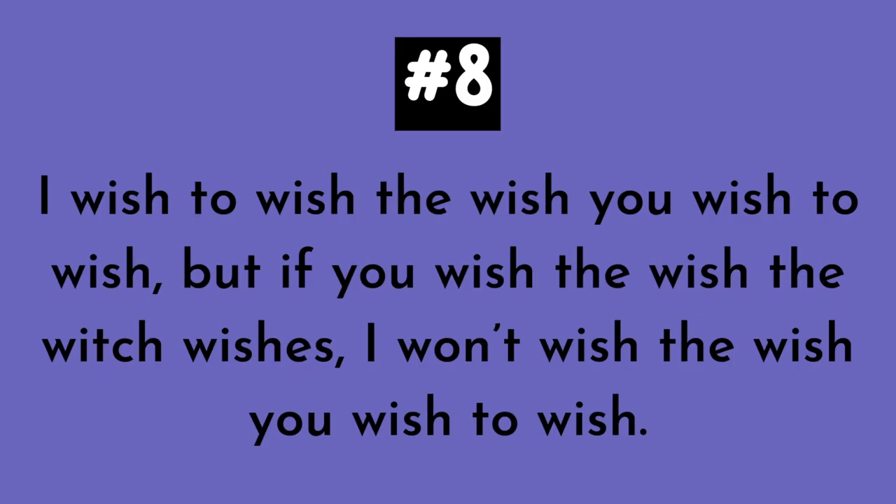Number eight — also another longer one. Number nine. I wish to wish the wish you wish to wish. But if you wish the wish the witch wishes, I won't wish the wish you wish to wish.